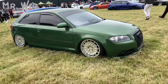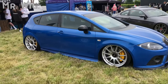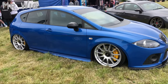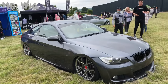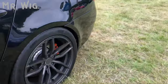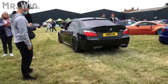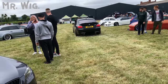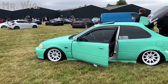Beautiful Audi A3 in green. Seat Leon in blue with massive wheels, yellow calipers, on air ride. The BMW 3 Series, beautiful with air ride. Air ride, air ride — there's the 5 Series, beautiful. Oh my goodness, Jesus — it's crazy — that's an M5! That wasn't allowed!